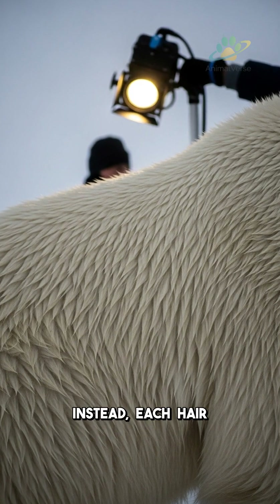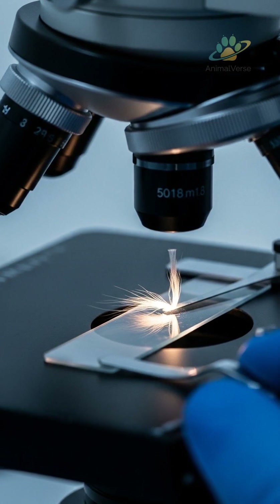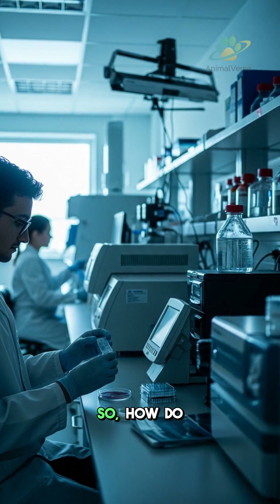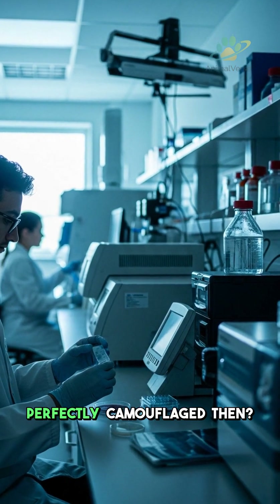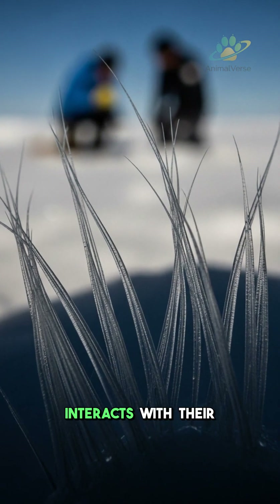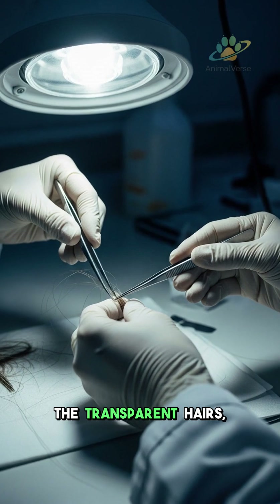Instead, each hair strand is completely transparent and hollow. Imagine tiny clear tubes making up their entire coat. So how do they appear so perfectly camouflaged then? It is all about how light interacts with their unique fur. When sunlight hits the transparent hairs,